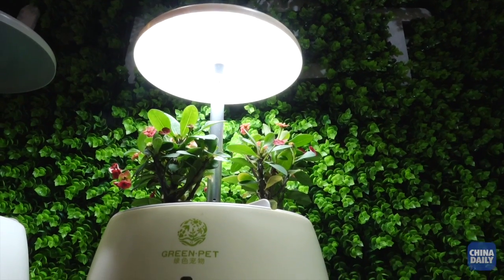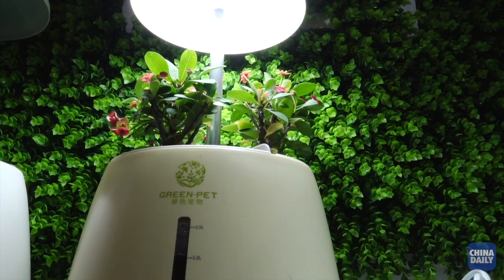Yeah, because it looks very beautiful, but what's the theory behind the technology? It uses an automatic watering and lighting system.